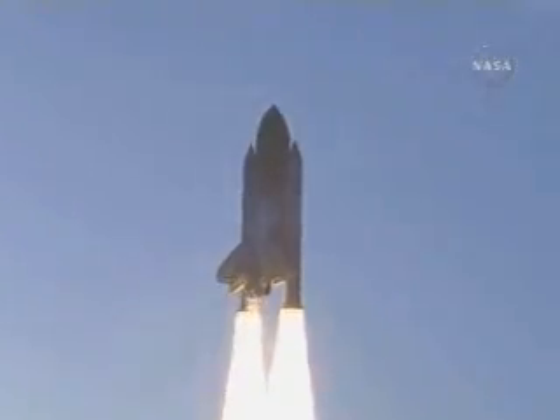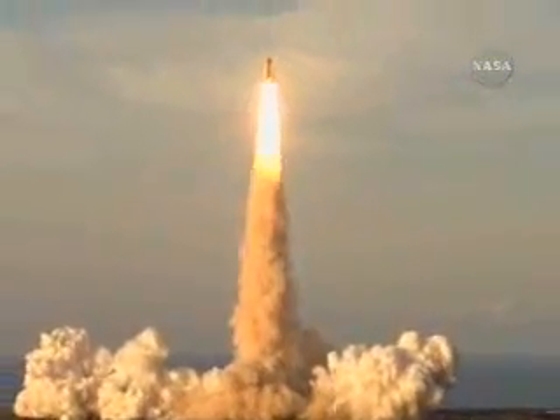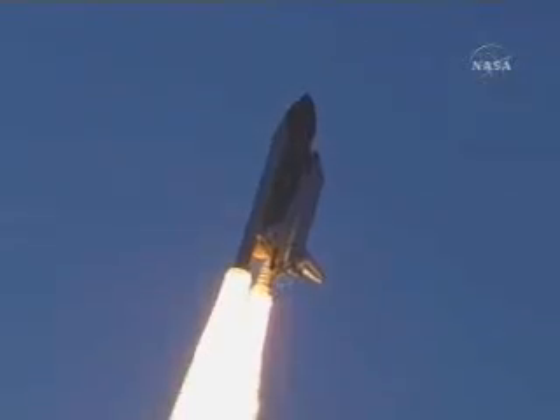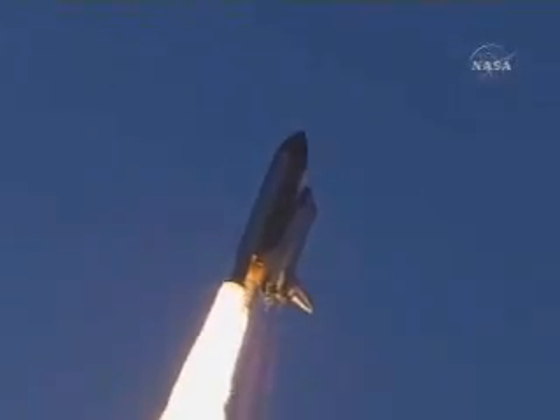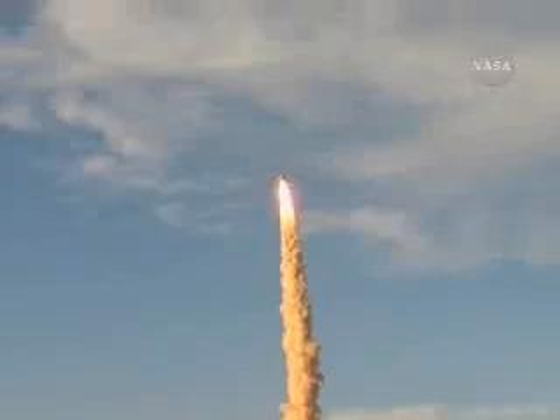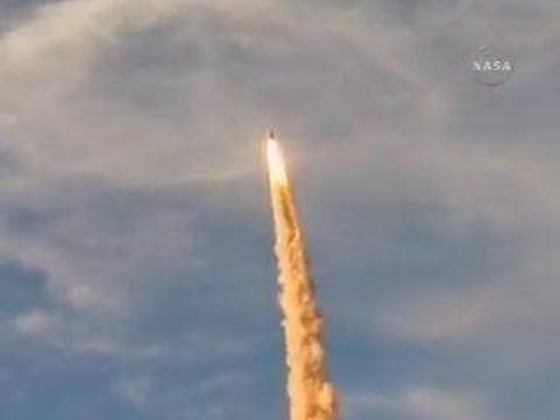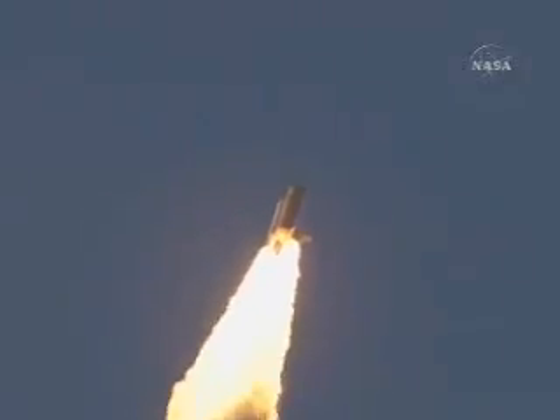Houston now controlling. Houston, Atlantis, roll pole down. Roger, roll, Atlantis. Atlantis' roll maneuver is complete. The orbiter is in a heads-down position, on course for a 51.6 degree, 137 by 36 statute mile orbit.